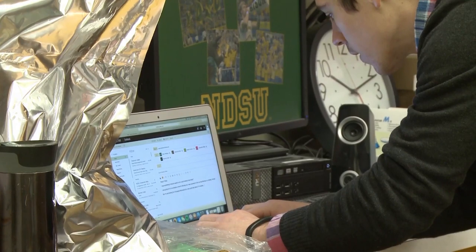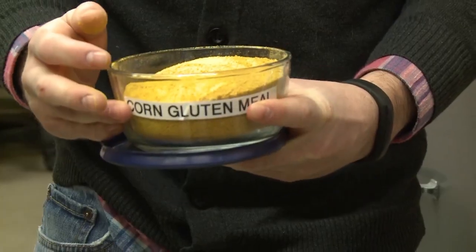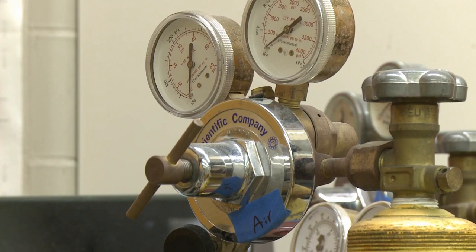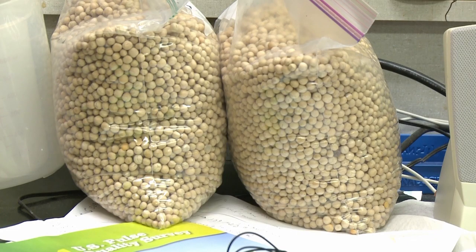NDSU researchers Gosef Kallenbach and Bonikop are getting their project called Clean the Clock Up in line to present their research for the Innovation Challenge at NDSU. They've been working with what's called supercritical carbon dioxide extraction and corn, and their project came through trial and error. They discovered that inside corn there are things called carotenoids.